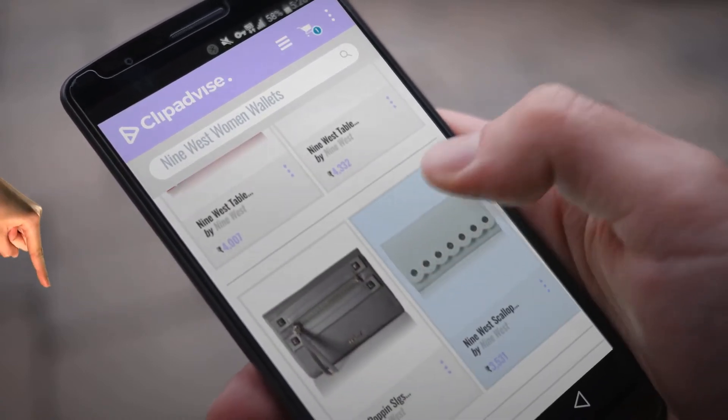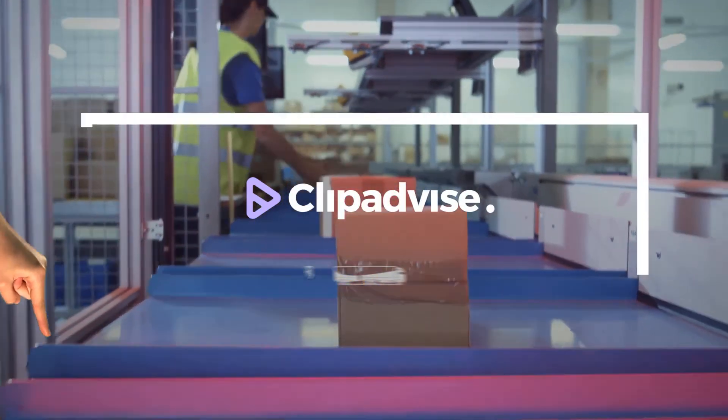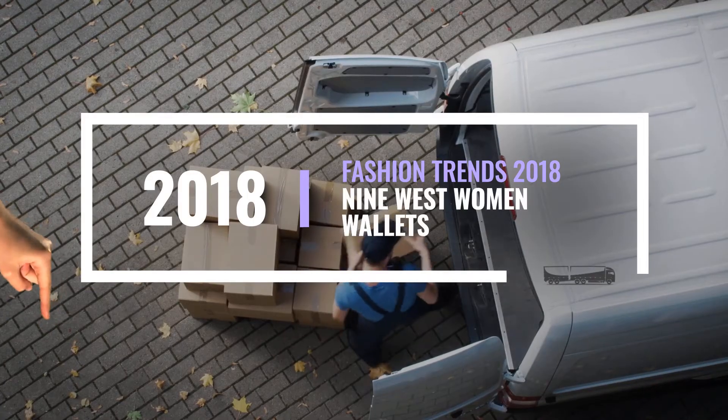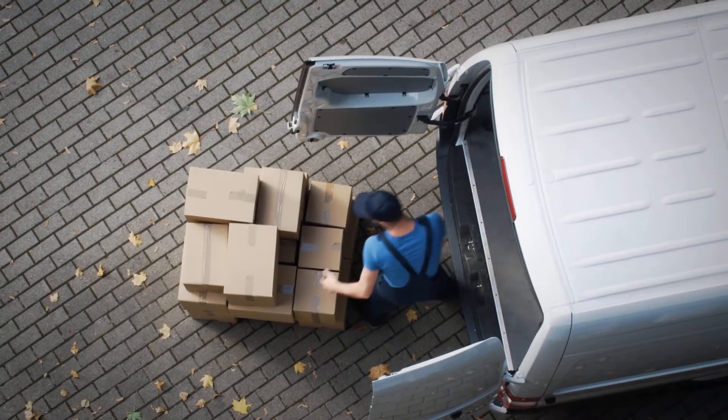My name is Raveena, and I'm here to tell you about Nine West Women Wallet's deals you've got to see. At any time, just click this banner and get real-time deals on your favorite products.